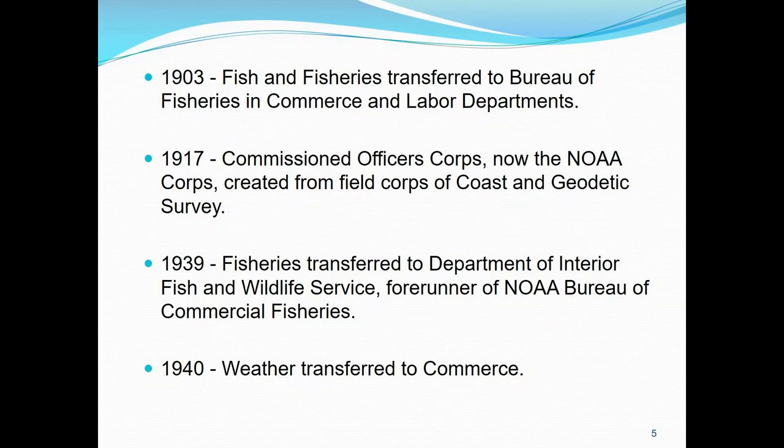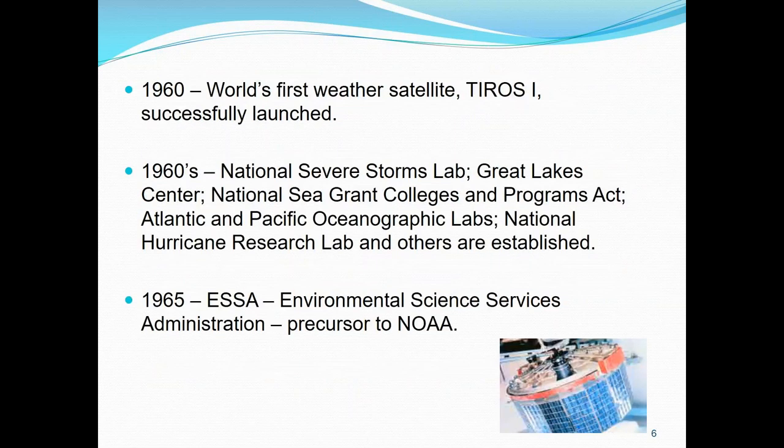They just celebrated their centennial in 2017 — we were very proud to host 350 officers and families. Today the NOAA Corps commands our fleet of ships and aircraft, and our aircraft have been very busy in the last 20 days or so. In 1939, fisheries gets transferred yet again to the Department of Interior and Fish and Wildlife Service — the forerunner to the NOAA Bureau of Commercial Fisheries — and in 1940, weather is transferred to Commerce. The world's first weather satellite, TIROS-1, was launched in the year of my birthday. My father worked for ESSA — I found out he also worked for NESDIS — and he worked in Suitland, and TIROS was his baby.